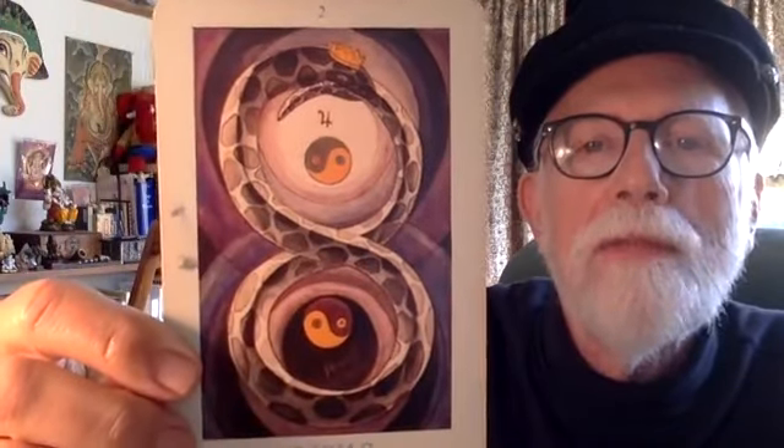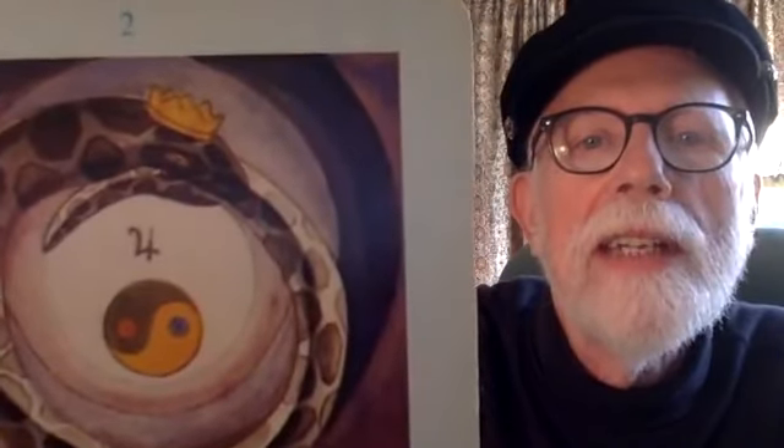Let's start with the two of discs. This is one of the most beautiful cards in the deck — many people I know have an enlargement of this framed over their fireplace. He's got a crown on his head, and there's our Jupiter in Capricorn. It's called Change — two of discs, Change, Jupiter in Capricorn, zero degrees to 10 degrees Capricorn, December 22nd to December 30th.